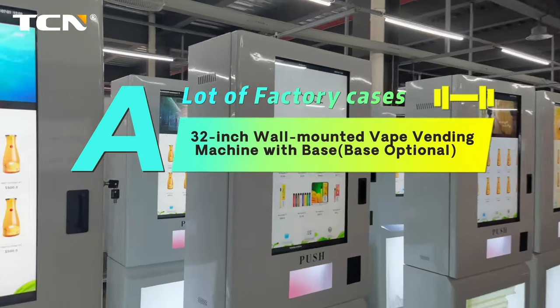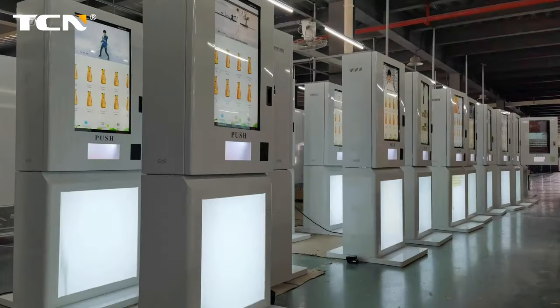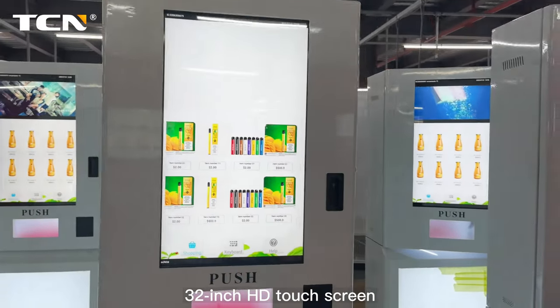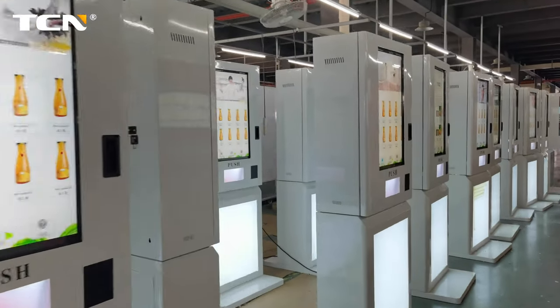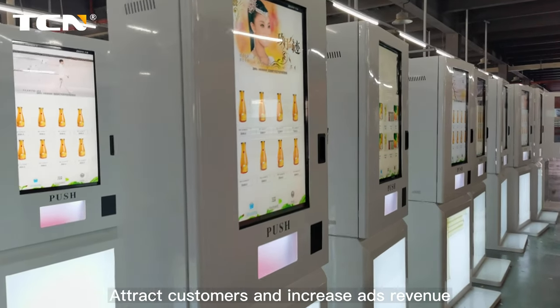32-inch wall-mounted vape vending machine with base — base optional. 32-inch HD touchscreen, support split screen. Attract customers and increase revenue.